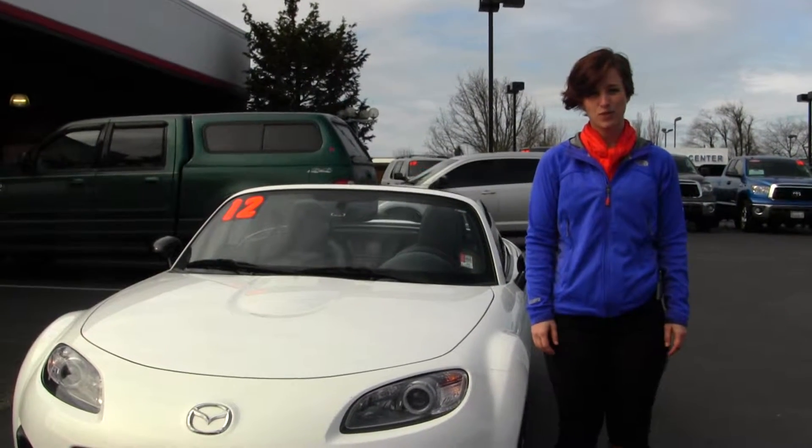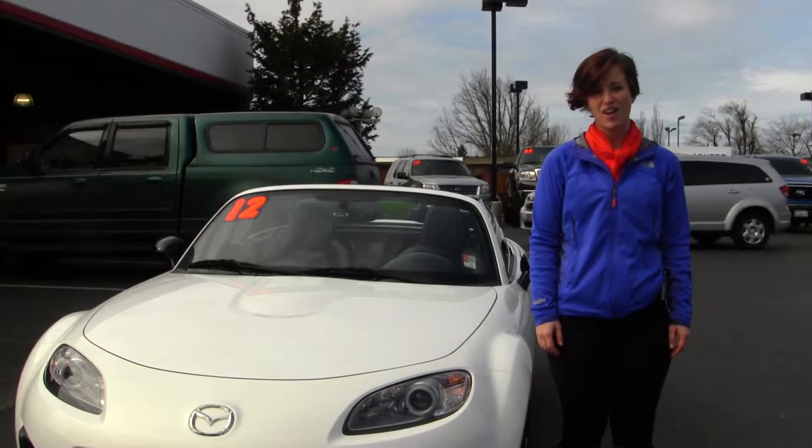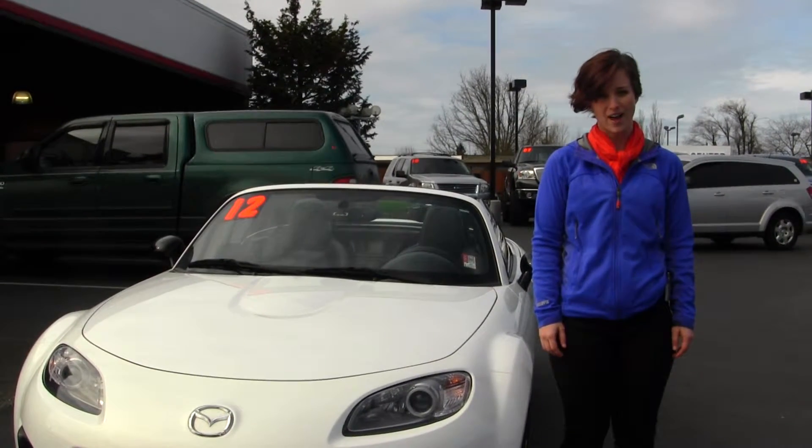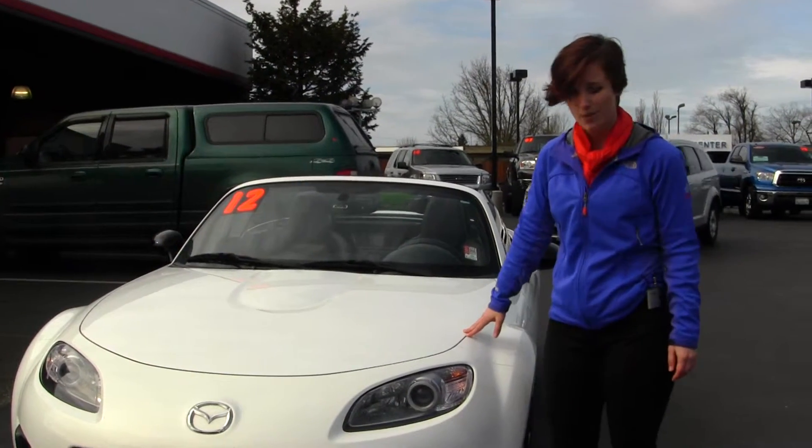Hi guys, Clarissa here at Titus World Toyota off of 38th Street and I-5 in Tacoma. Today we have a 2012 Mazda Miata MX-5. It is a classic white hardtop convertible.